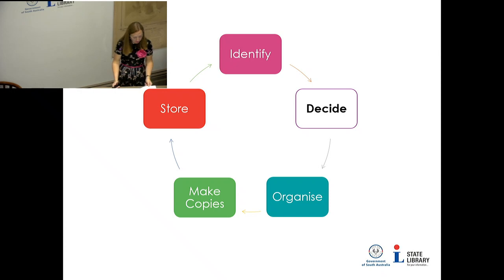Back to the lifecycle model — it's a really easy way to remember those five steps and a good place marker if you feel overwhelmed. We've talked about identifying everything in your collection. Now we're getting to how to decide which things to keep and store.